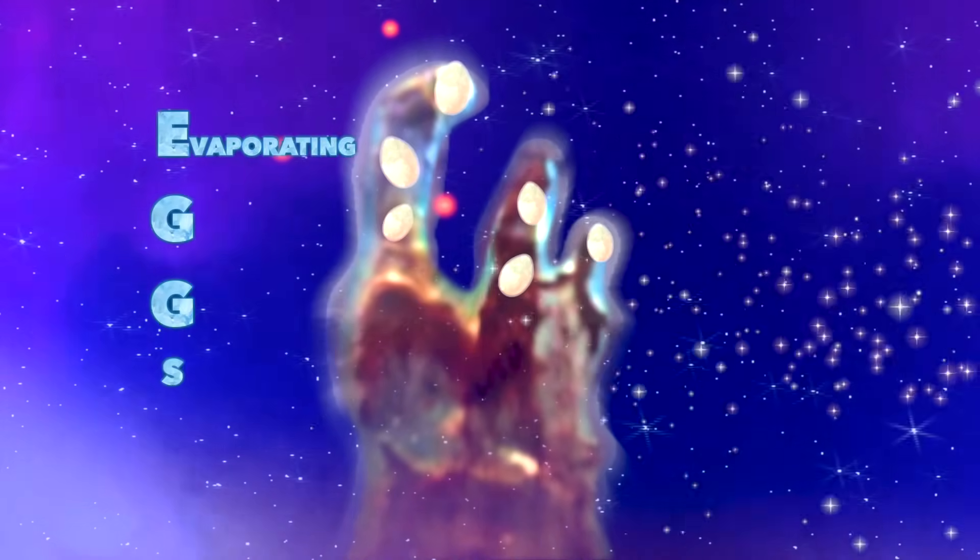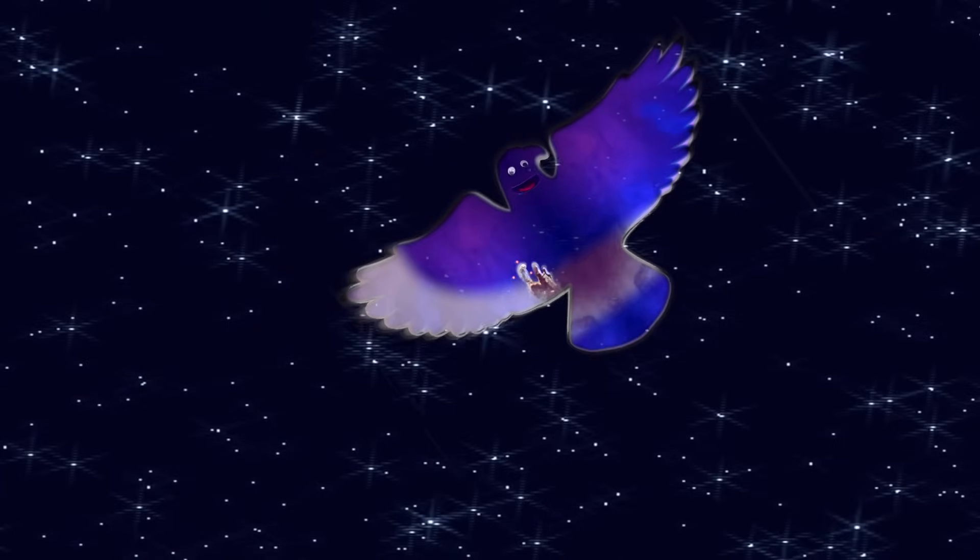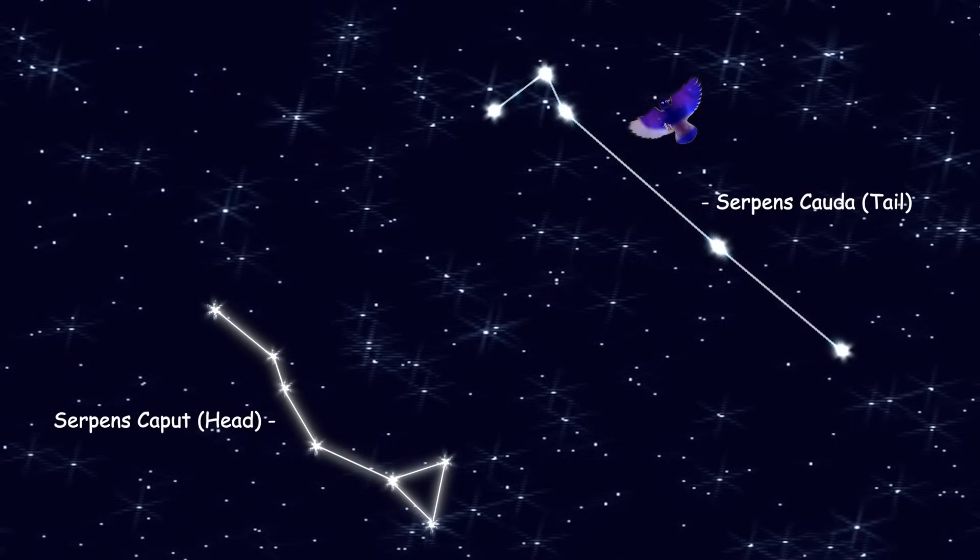These pillars are more than just a beautiful sight in me. They contain EGGs — evaporating gaseous globules — blobs of gas that are hatching new stars, a stellar nursery. Discovered in 1745, the constellation Serpens is where you'll find me.